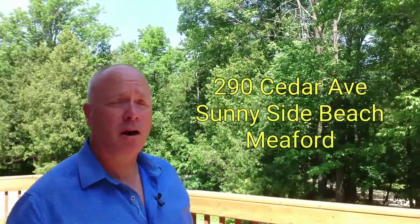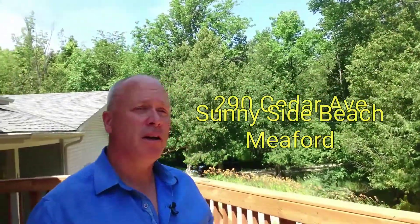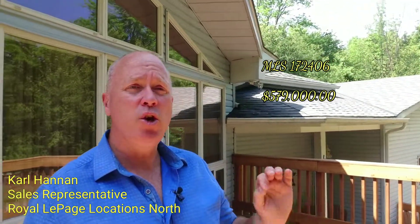Hello, it's Carl Hennam for realestateandcollingwood.com. I'm here to show you a brand new listing that I have — 290 Cedar Avenue in Meaford. It's actually Sunnyside Beach, which is just north of Meaford, and it's actually one of these little hidden gems that nobody knows about.